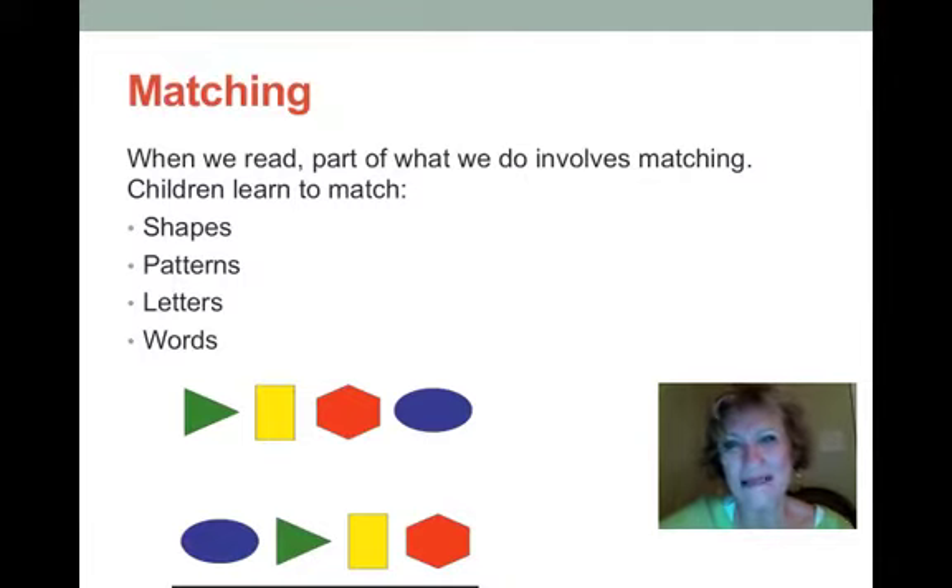It also helps students develop a very important way of thinking. Much of thinking is pattern recognition, so helping students recognize patterns is helpful not only in reading but in every kind of thinking.